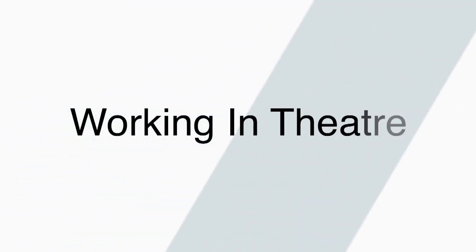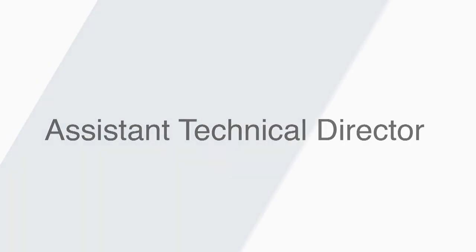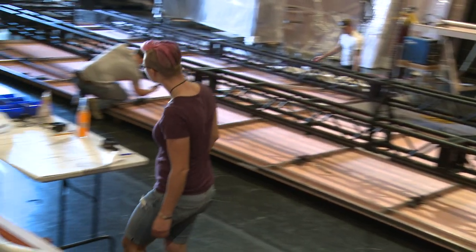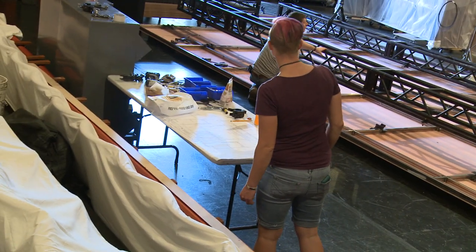I'm Lea O'Reilly and I'm the Assistant Technical Director for Center Theatre Group. At CTG, the ATD turns pretty pictures that the designer gives us into buildable drawings that we can turn into real scenery.